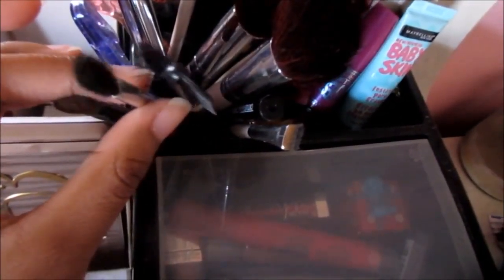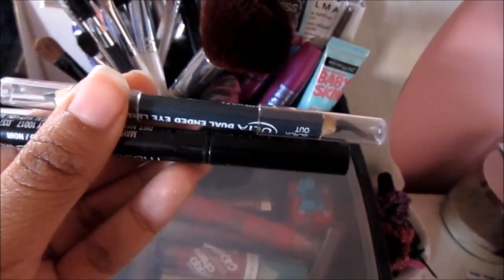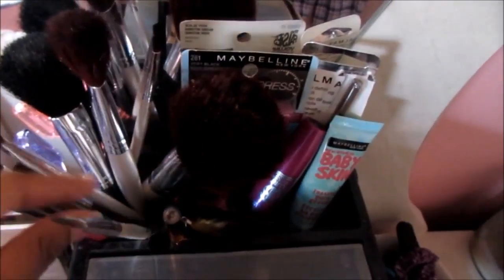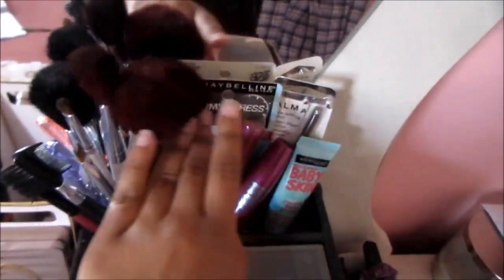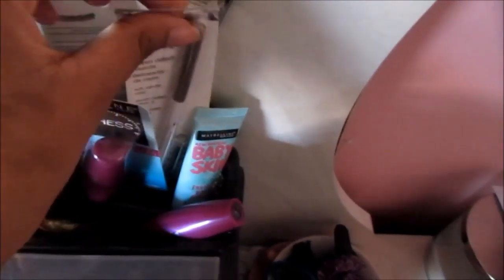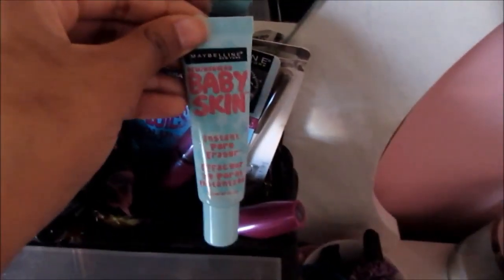Here I have all of my brushes — a blush brush, a contour brush, another contour brush that's better, which is by e.l.f. I also have these little razors to shape my eyebrows when I can't get them done. Then I have a bunch of eyeshadow brushes, a concealer brush, a powder brush, more eyeshadow brushes, an eyebrow brush, my pencil eyeliner, and my liquid eyeliner from Maybelline. Most of my brushes are from e.l.f.